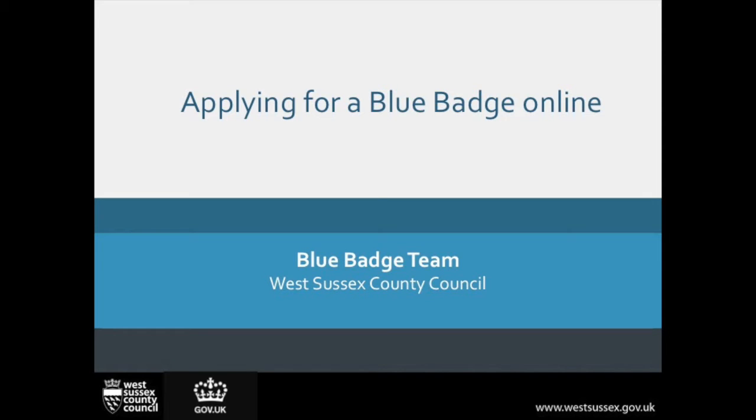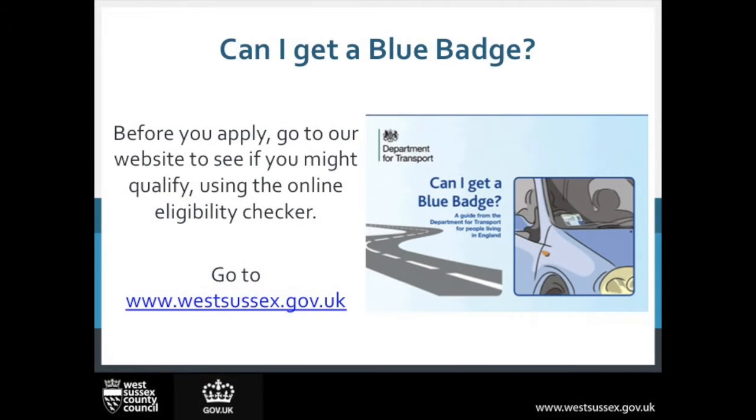West Sussex County Council are pleased to announce a new online application system for Blue Badges. Before you apply, please check to see if you might qualify by using the eligibility checker on our website.